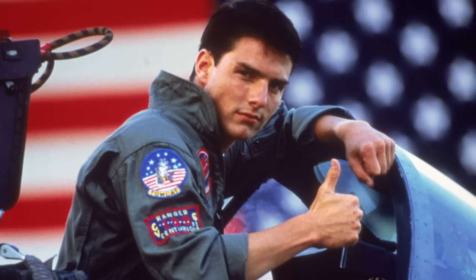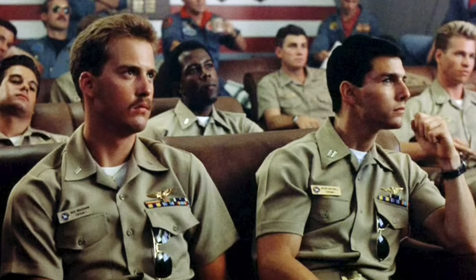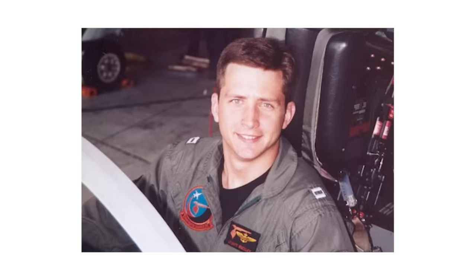I originally saw the first Top Gun in 1986. It was one of the worst things that ever happened to me. As a result of that movie, everybody wanted to be a Navy fighter pilot, so I had to study and try even harder.